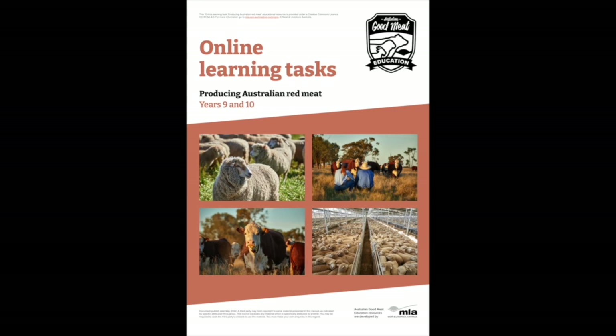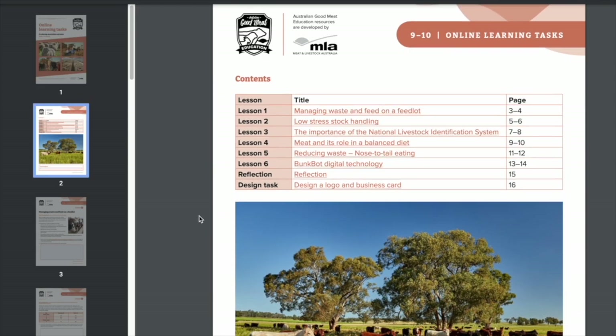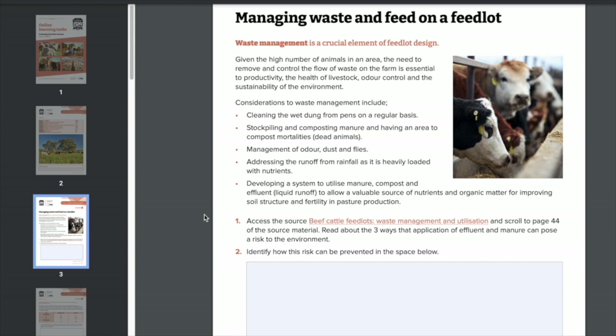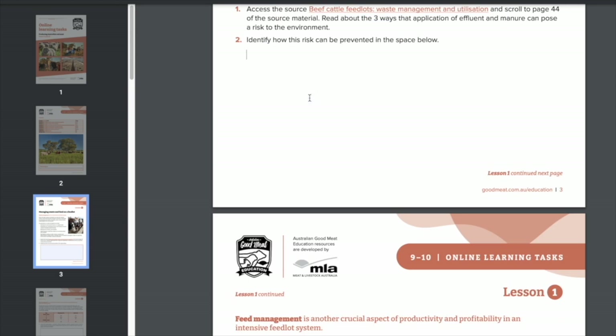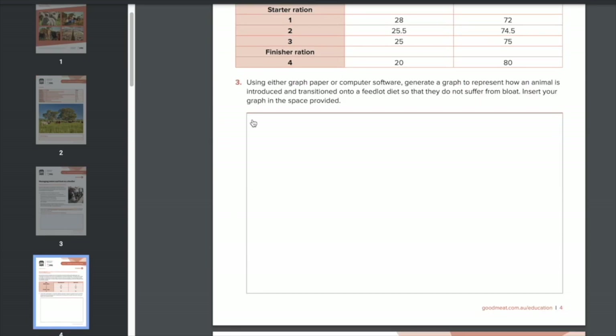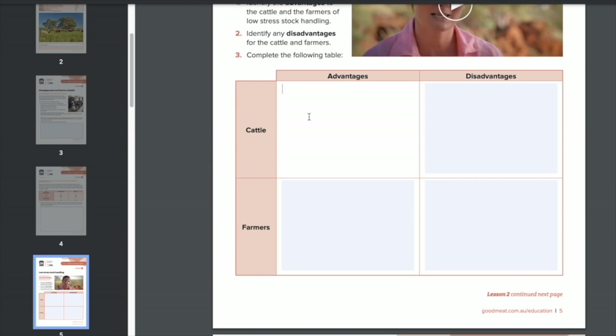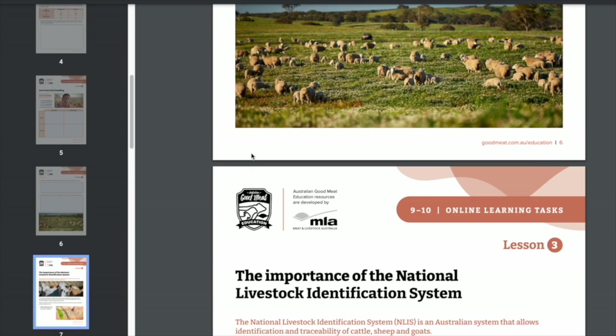An extra feature for Year 5 to 10 teachers and students is the online learning tasks. This aspect of the resource is a series of activities that allow students to take their learning a little bit further and promote independence, or simply to be used as homework, extension tasks or even cover material.